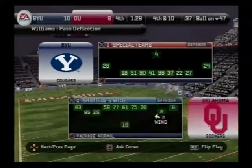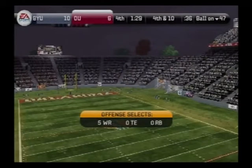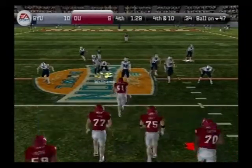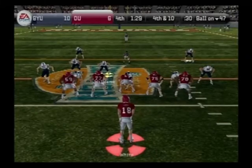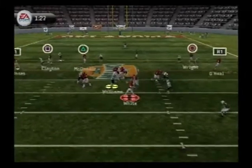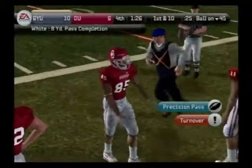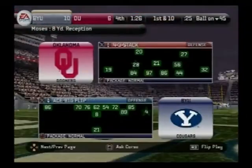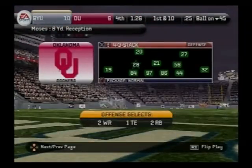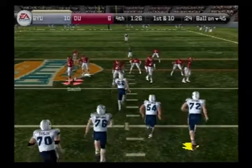The coach spoke really highly of this kid before the game, and now I can see why. If this guy keeps making plays like that, there will be a lot more people than his coach talking about him. They come out in a five-wide set — lets it go, finds his receiver. They're going to have to give the ball back after going for it on fourth and long. Not much you can do — you've got to go for it and give yourselves a chance.